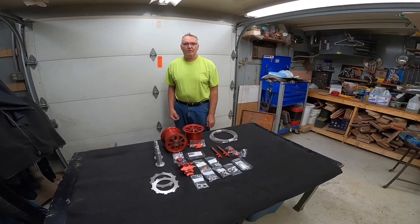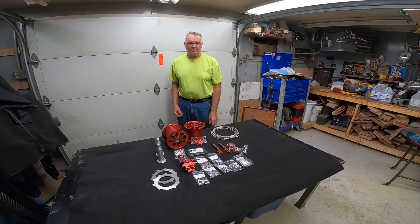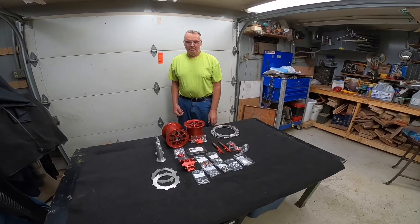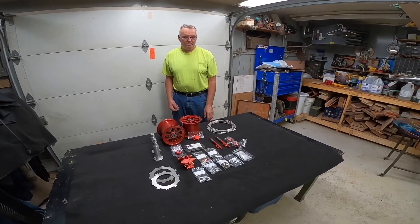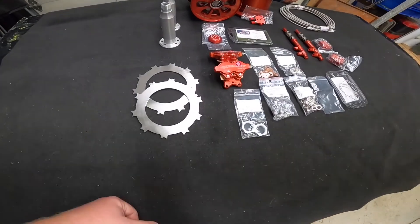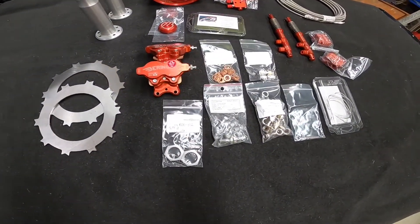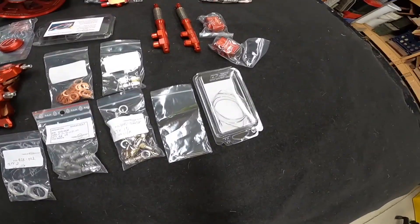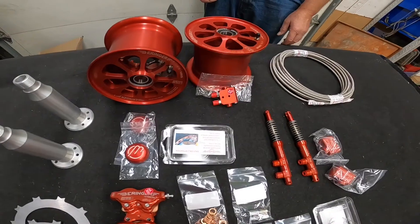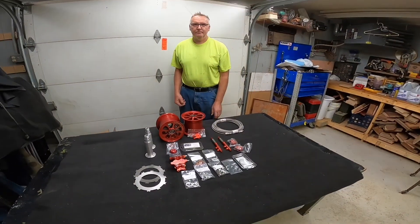I want to thank Brian Bowen for getting this order out to me so quickly — it came in before 60 days. Here's all the parts I've gotten so far. It looks like everything's here that he spoke of, so we should be looking pretty good to start assembling when my tires get here.